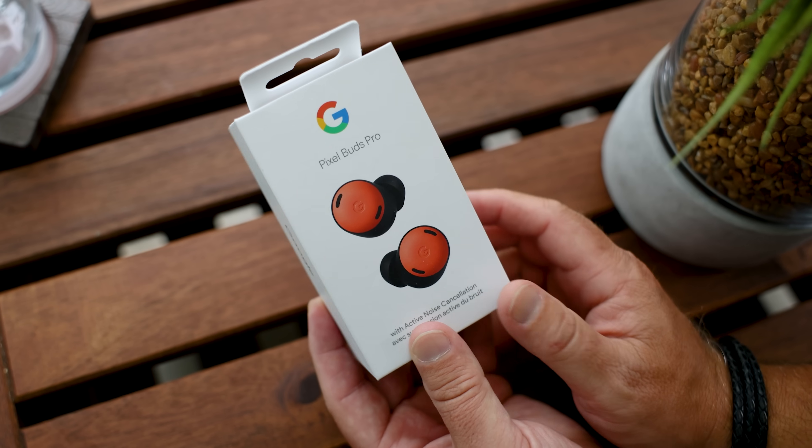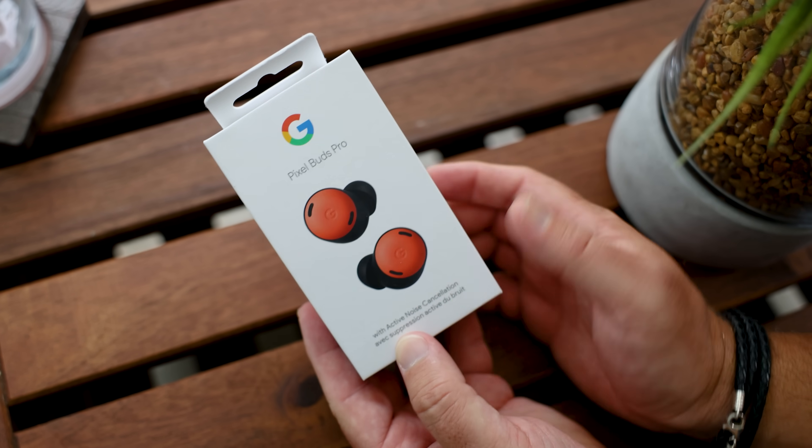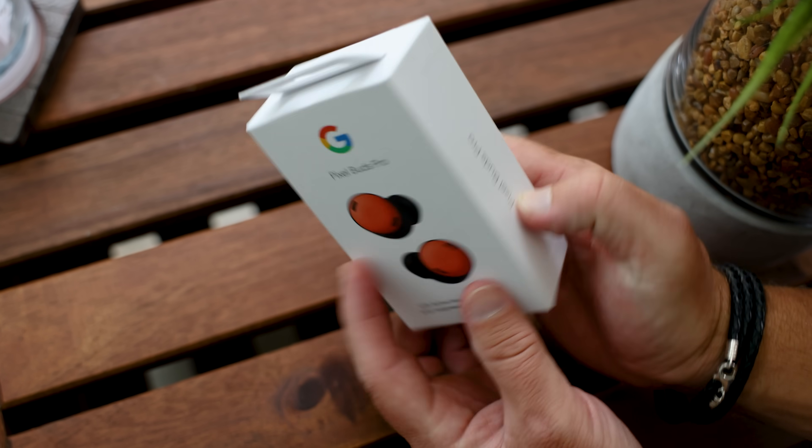When you think about earbuds with the word Pro in the name, you're probably not thinking about these just yet, but you should. These are the Pixel Buds Pro. They are the latest and most expensive in the Pixel line, and they live alongside the A-Series.